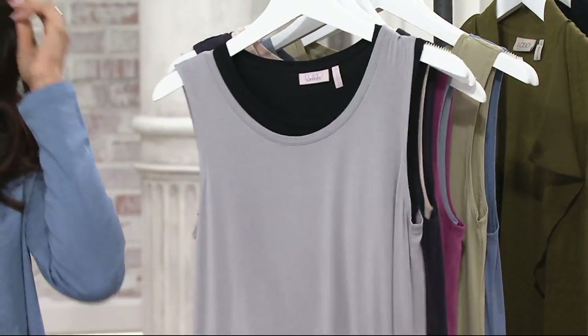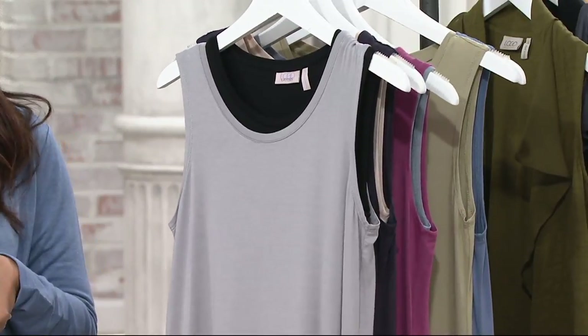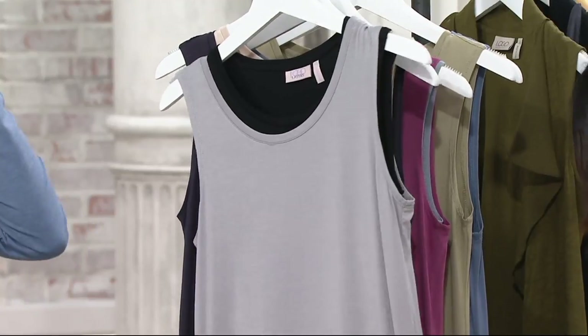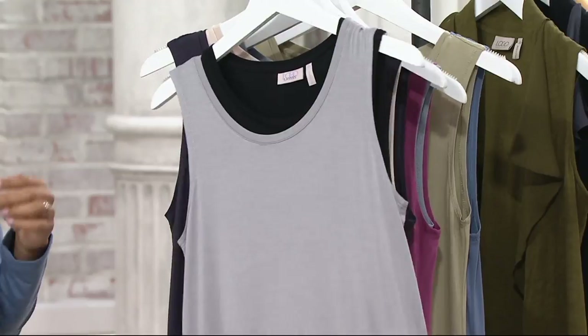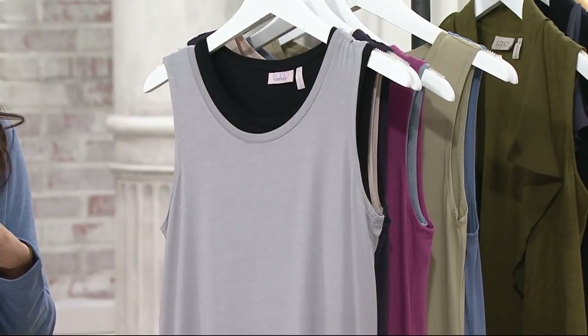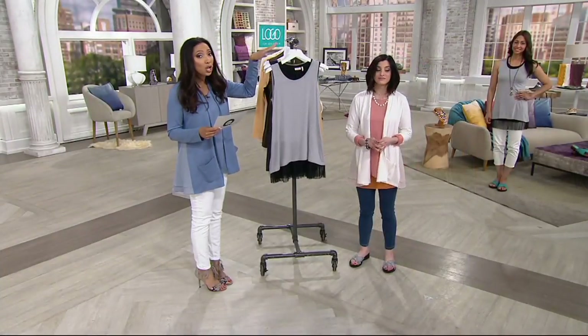So next up, we still need the basics — we still need the essentials. So we are actually bringing you a knit tank twin set. When we say twin set: two tanks. They're different styles and work great together or separately. Because it's clearance, it's been marked down 40% off, so it's $39.96 for two logo tanks.